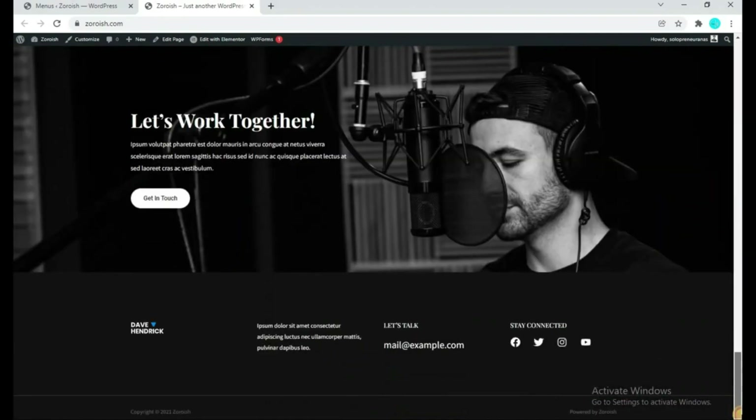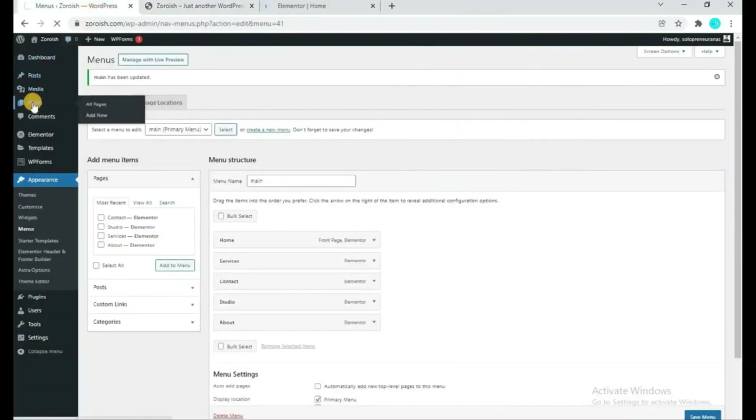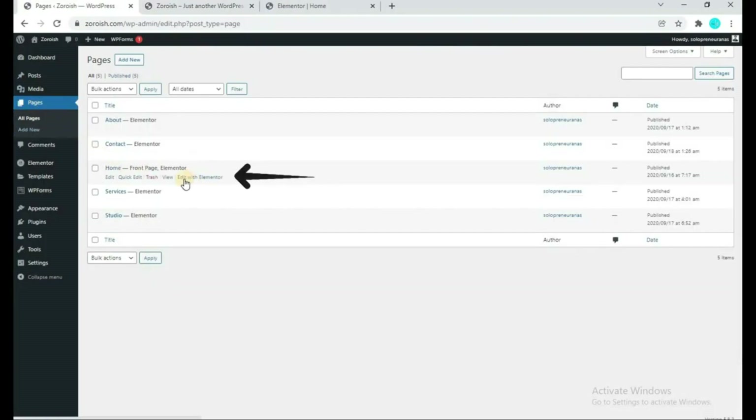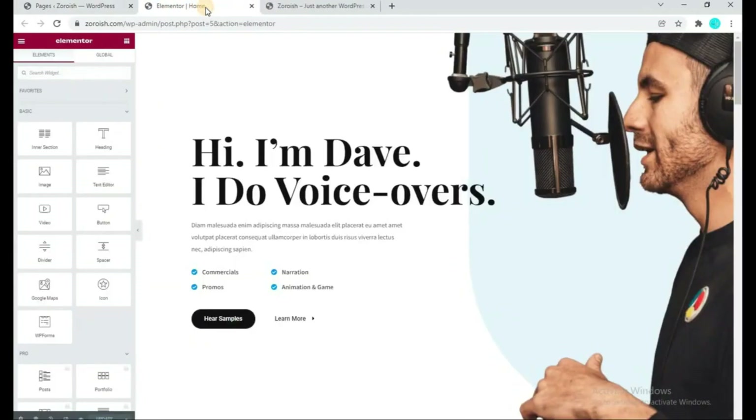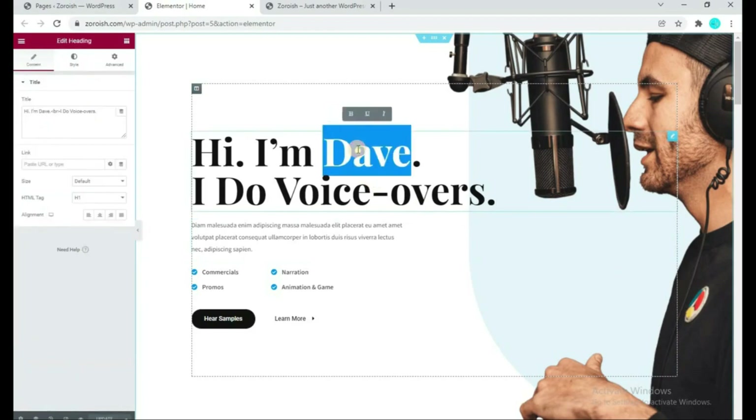If you scroll down, you can see the page is designed with Elementor. To customize this page, click Edit with Elementor — you can open it in a new tab, or you can go to the Pages section and open the homepage with Elementor. Elementor is a page builder that helps you customize or build a page. As you can see, if you want to customize this page it is very easy with Elementor — you can do anything on this page, like changing or removing a name.